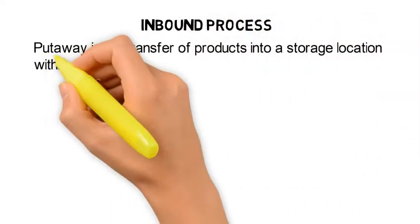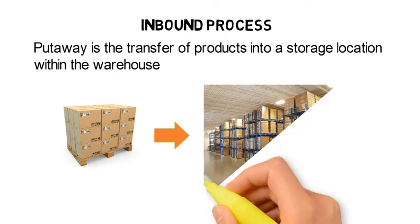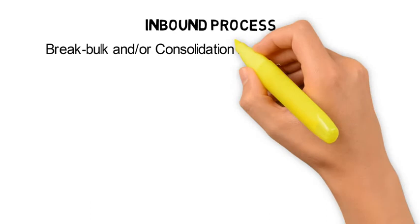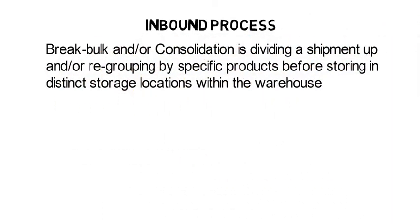After receiving checks are completed and the products are confirmed to be in good saleable condition, they are transferred into storage locations within the warehouse. In some cases, a shipment may be divided up or regrouped by specific products before storing in distinct storage locations within the warehouse.